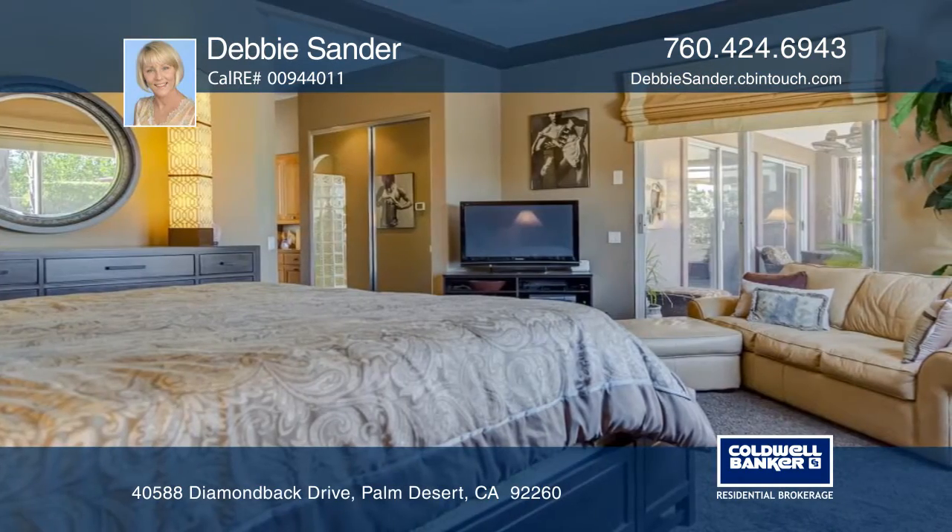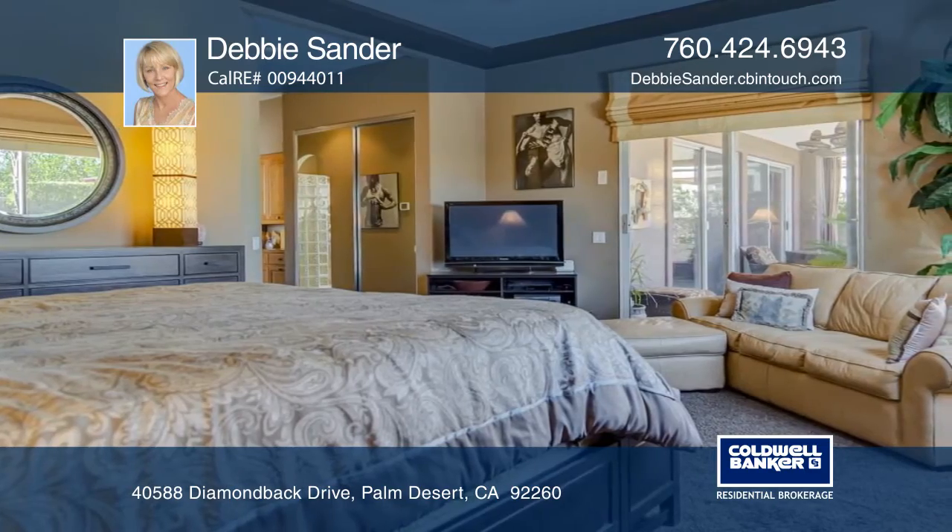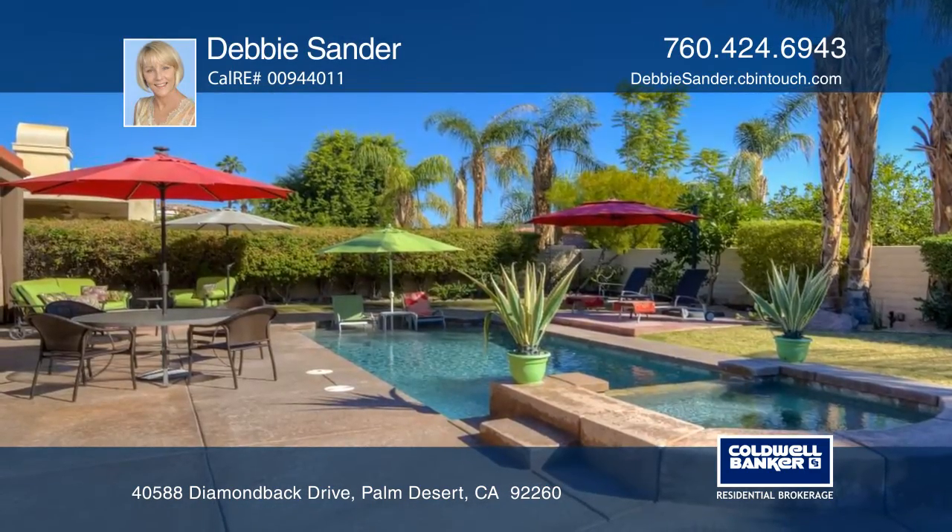The home boasts ceramic tile throughout the open floor plan, a fireplace, a large master suite, and a beautiful kitchen with a breakfast nook.